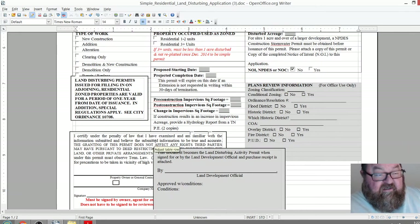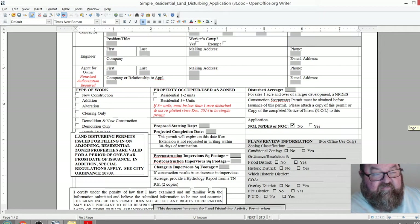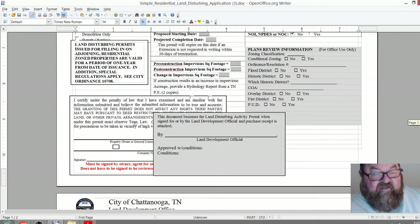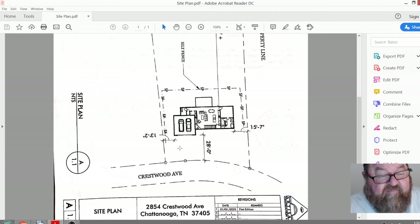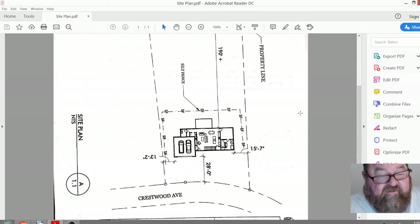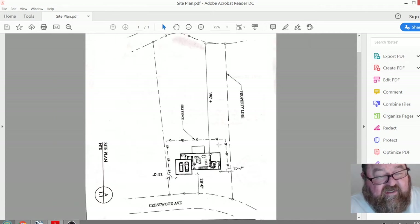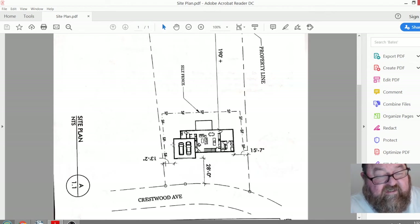It looks like a lot of rigmarole but it's not that big of a deal. Honestly, it takes about 10 minutes to fill this form out and a little time to draw your site plan. You can use the same site plan for your building permit too. One thing I did want to mention: if you need help with your site plan, that's one of the services we provide — design and build consulting, drafting, planning. It's not that expensive if you have all the information like an old survey.